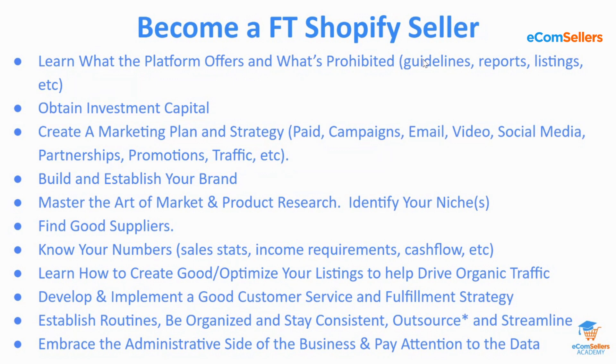Next, you're going to need to learn how to create a good, optimized listing, and this can also drive organic traffic. Good listings comprise really good images, titles, and descriptions. The description should solve a problem or present itself in front of the right audience — the words and the way it's phrased all matter. Your domain and branding matter too. We've got a whole Shopify workshop on that.